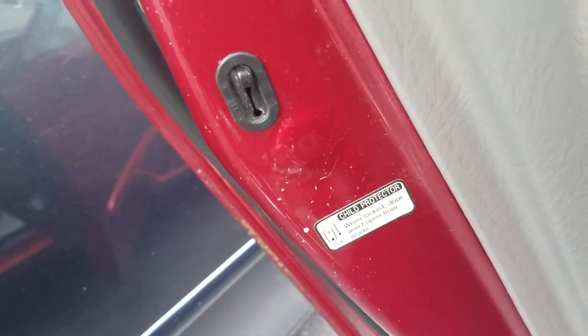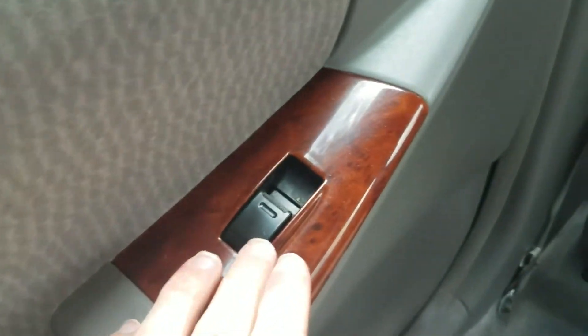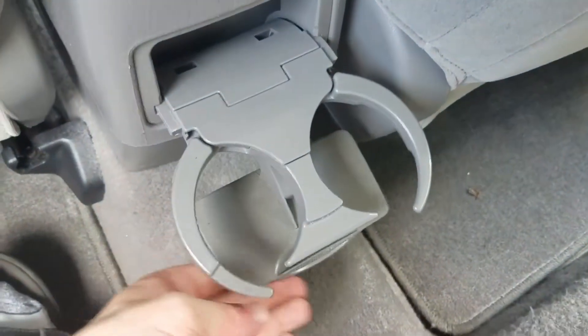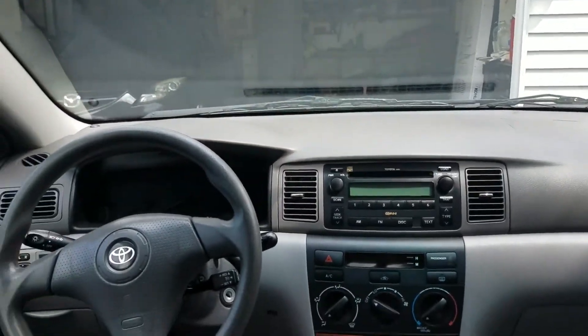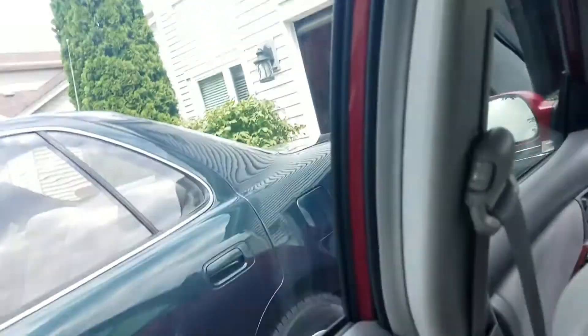Child safety lock. You have your own powered window back here. Cup holders. This does not have the armrest. Rear illumination, and it's got these handles with a coat hook.